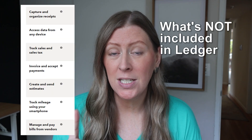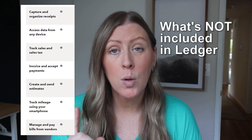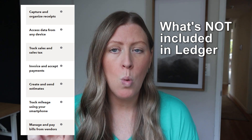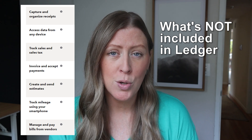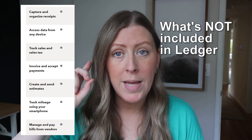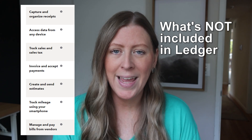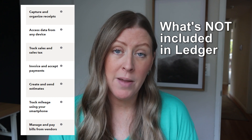One more helpful screenshot — I went into the comparison grid they have that compares different versions of QuickBooks with green check boxes for what's included. These were the most glaring things not included in QuickBooks Ledger but included in QuickBooks Simple Start. Capturing and organizing receipts is a big one — if you want receipt tracking in QuickBooks Online, you'll need to pay for the more expensive version, which I think is around $30 a month.